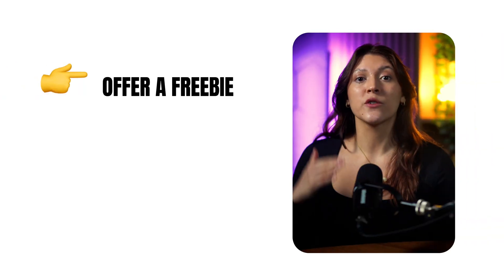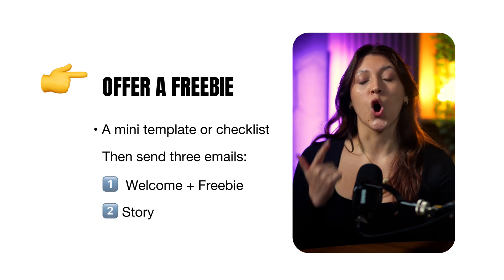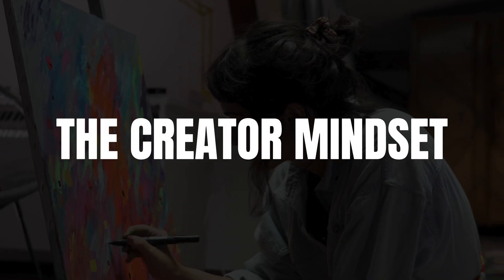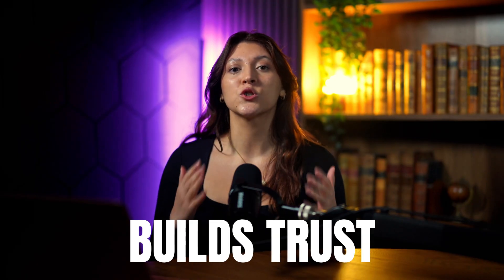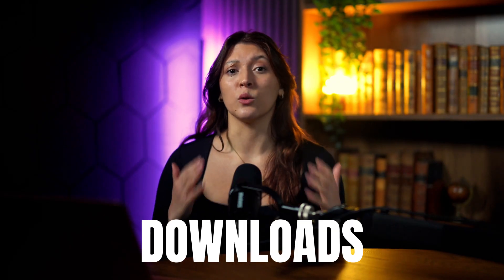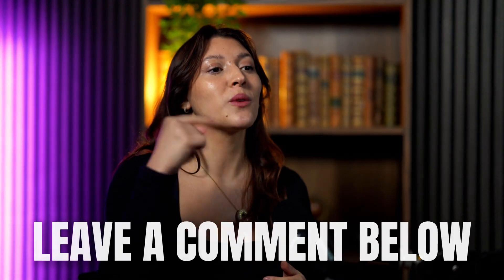Email marketing: offer a freebie right on your store — a mini template or a checklist. Then send 3 emails: 1) welcome plus freebie, 2) story — how you built your product, 3) follow up with a bonus or discount. That is how you own your audience. The creator mindset: marketing isn't posting non-stop, it's building leverage. Every video you post compounds. Every email you send builds trust. Every product you publish creates another income stream. You're not selling digital downloads — you're building a freedom system. Which platform will you start with? TikTok, Pinterest, or Instagram? Drop it below.